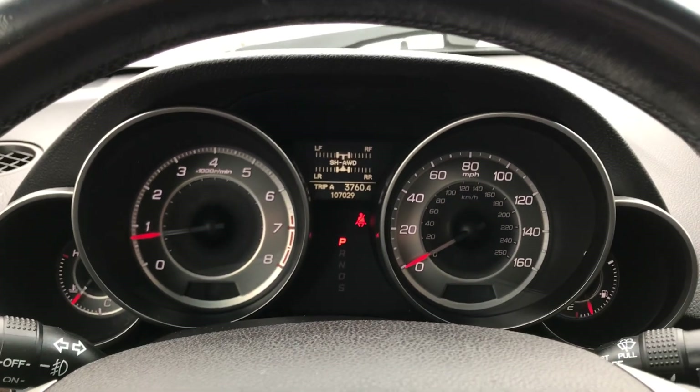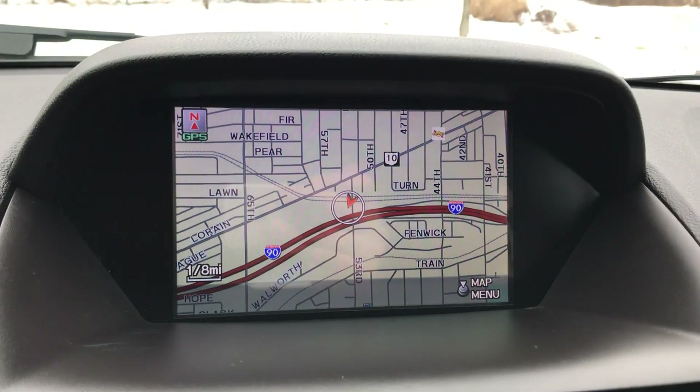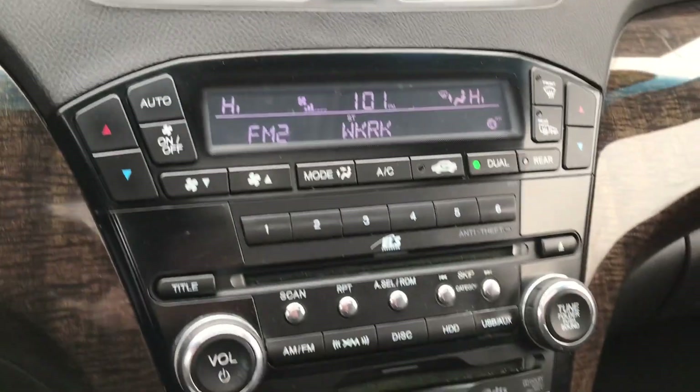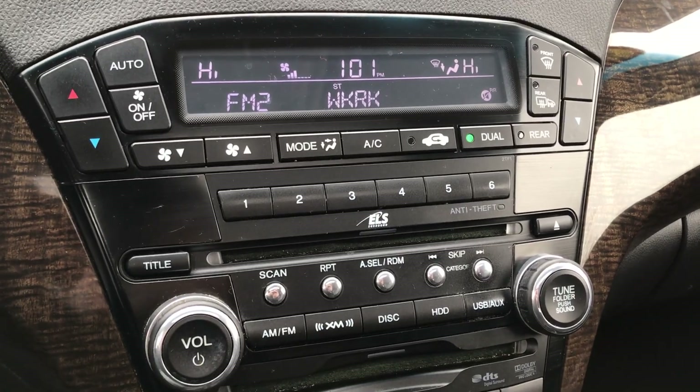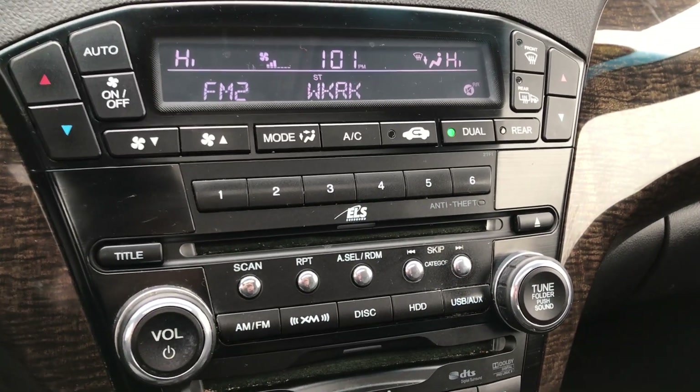No warning lights on in the instrument cluster. There's an integrated navigation system — shift into reverse and it turns into a rear camera automatically. The full control center down here covers your AM, FM, CD, climate control, and navigation system.